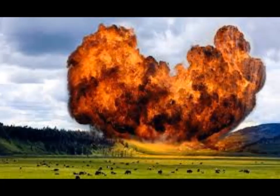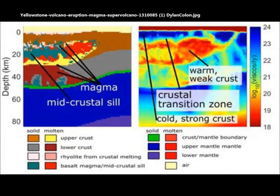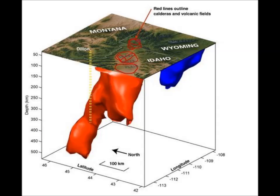Yellowstone's gigantic caldera erupted some 360,000 and 630,000 years ago, and scientists believe that the supervolcano blows just about every 600,000 to 700,000 years. Many scientists fear the volcano is long overdue — it's like a ticking time bomb. But researchers have now distinguished Yellowstone's mid-crustal sill, which separates the magma deep below the ground. This mid-crustal sill is mostly comprised of solid, solidified rock formed from cooled magma.